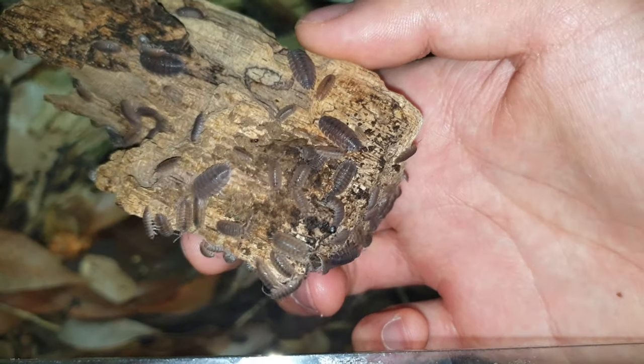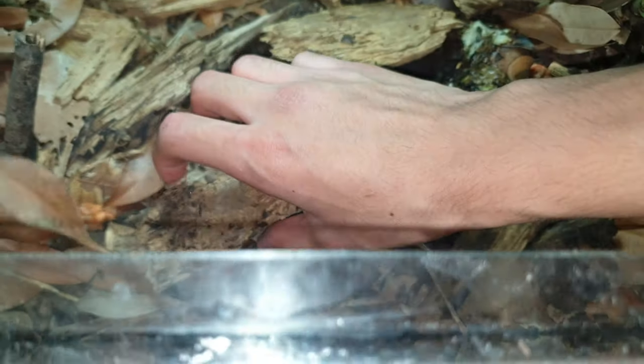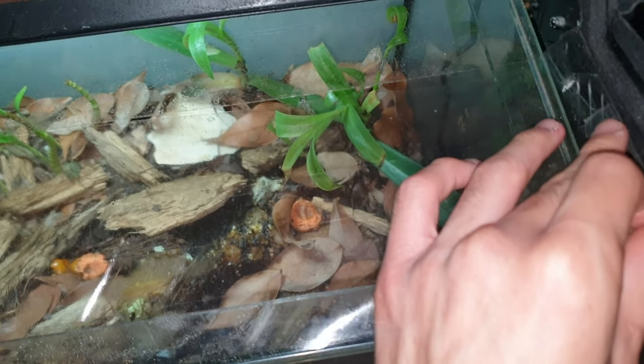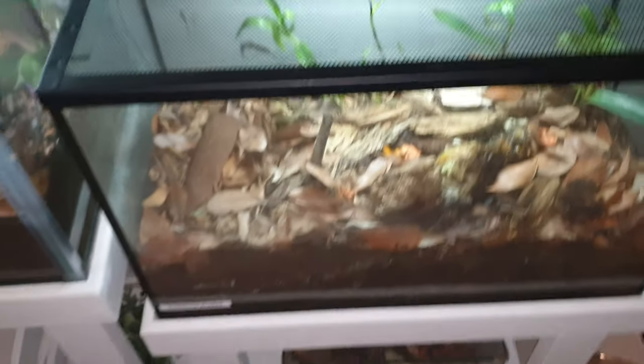I kept these guys because I've always just liked isopods. Isopods have been my number one invertebrate for me. The number one was probably slugs, but slugs got a little bit too much, and I've just really liked isopods since.